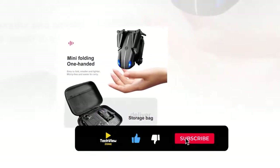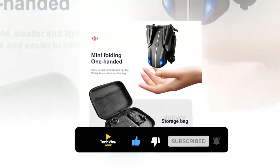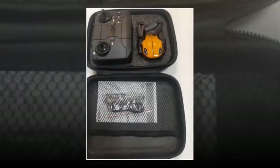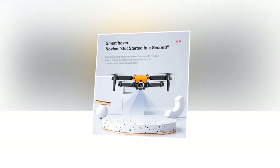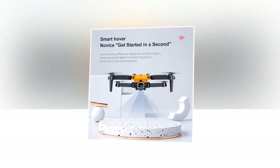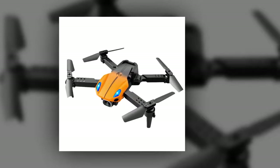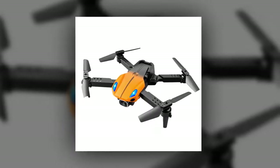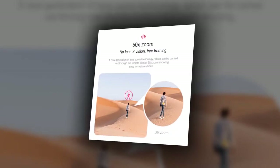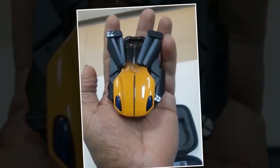It is easy to fold and smaller and lighter in design, making it easier to carry. The beautifully designed storage bag also helps with portability. The stunning appearance with double headlights gives it a really good look. Smart hovering effectively allows the aircraft to stay steady during flight, and it also has an anti-shake function to prevent blurry aerial photography. The gesture photo feature lets you take pictures by responding to gestures — aim at the drone camera and use corresponding gestures to take pictures or videos. 50x zoom is also available. With its 800 mAh battery, it provides about 15 minutes of battery life.